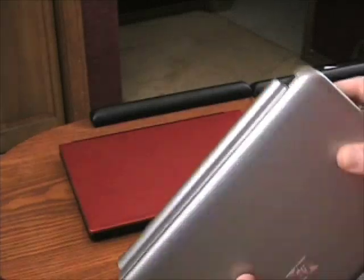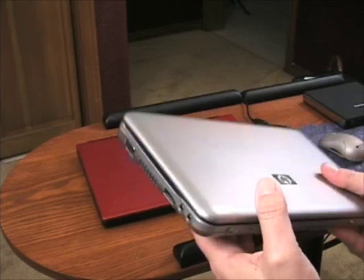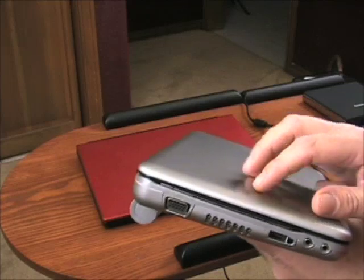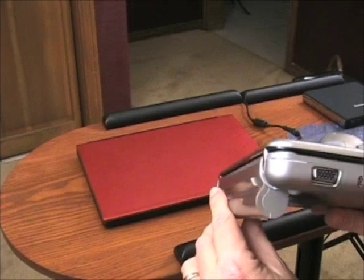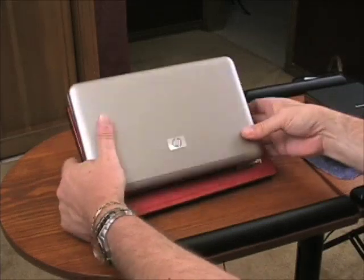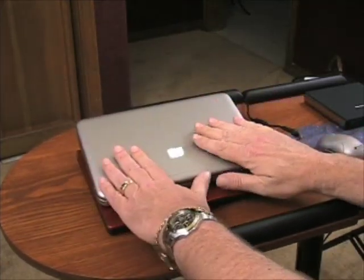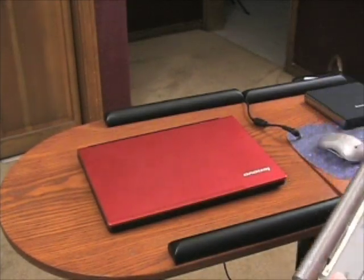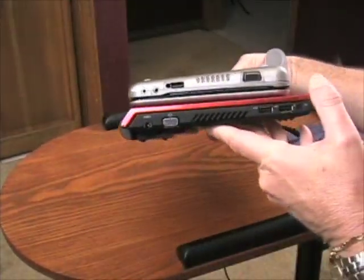Now this is the HP Mini Note, and I want to show you how they compare in size. Let me back up a little. The Mini Note is about a pound heavier than the U110. It's also nicely constructed with metal. I want to give you a brief feel for how they compare this way — you can see the U110 is not much bigger than this little 8.9 inch HP, and the U110 has a full keyboard.